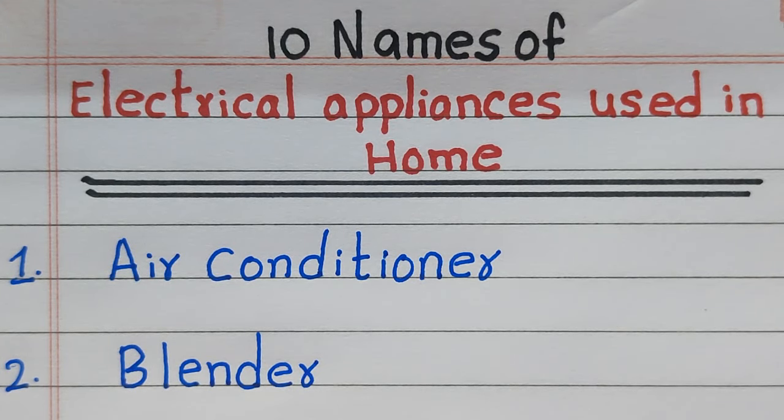The name of the first electrical appliance is Air Conditioner. Second, Blender.